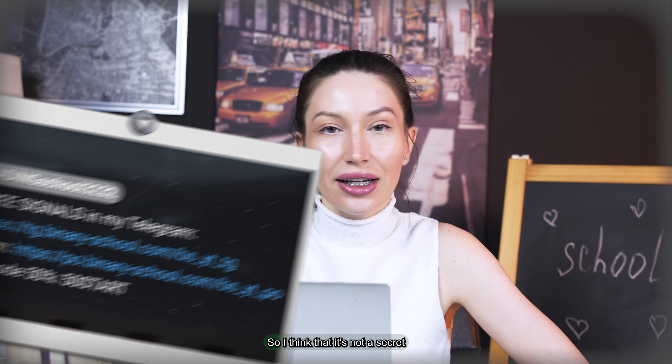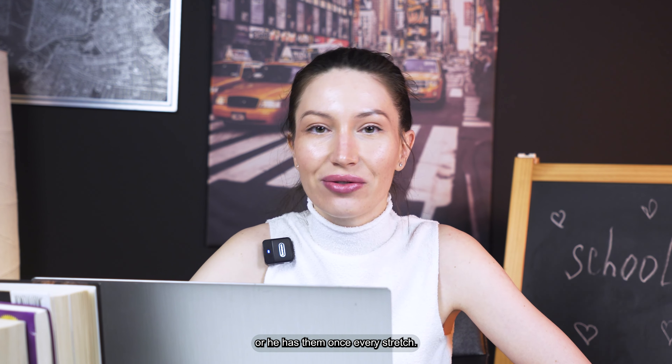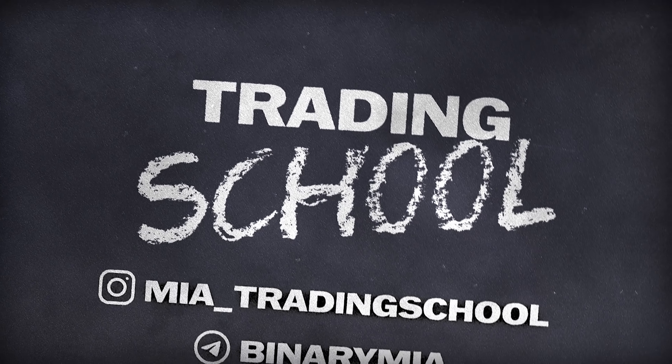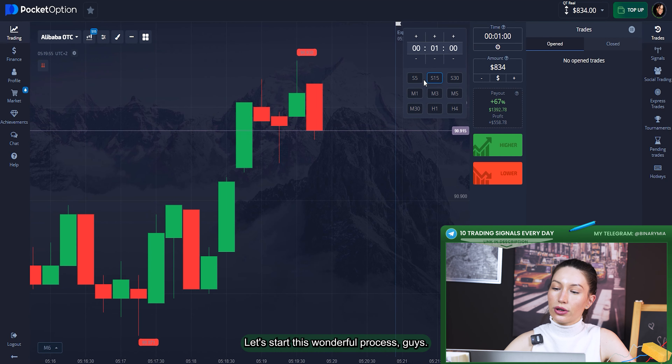I think it's not a secret that each trader has their own favorite strategy. As for me, I used to trade with a different strategy every time, every trade. Right here I'm about to show you how I trade with one of my favorite strategies on the platform. Please watch this video carefully if you want to practice it well. Let's start this wonderful process.